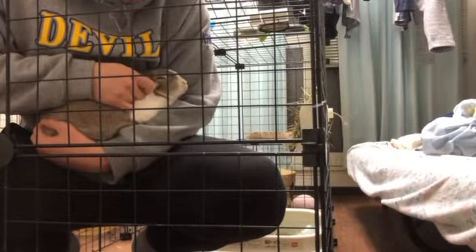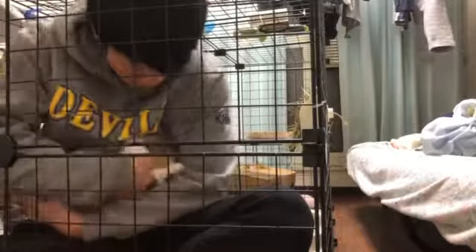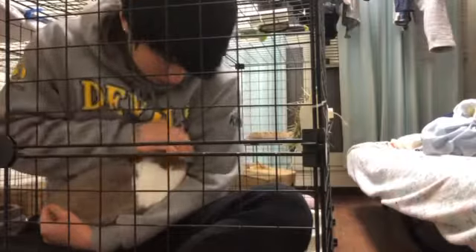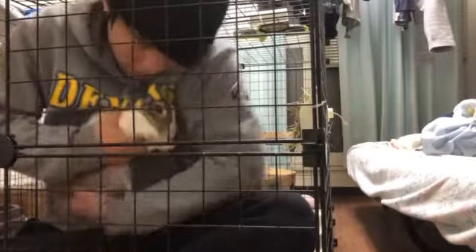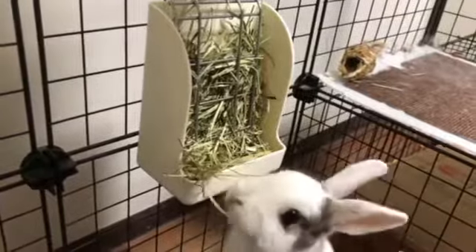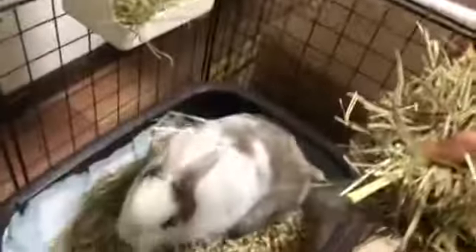You can even sit down if you'd like. He wants to cuddle! When putting him down, it's the same as picking him up — hold his body in one hand and his butt in the other and put him down on all four legs. Thank you for watching. If you have any questions, please feel free to contact me.